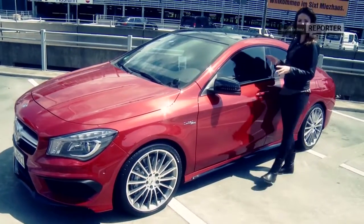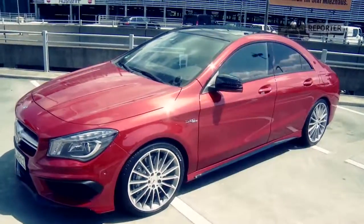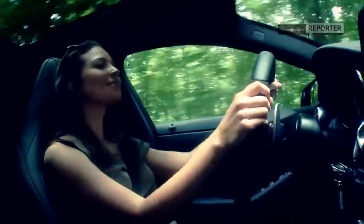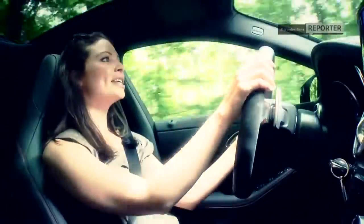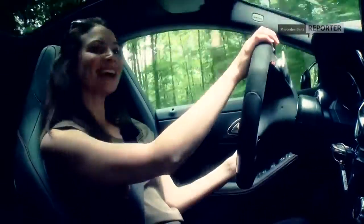This is where we're going to begin with the CLA 45 AMG. The first thing you need to know about this car is it has the most powerful four-cylinder engine in a production car worldwide, which is probably why it could do a lip-smacking 0-62 in 4.6 seconds.